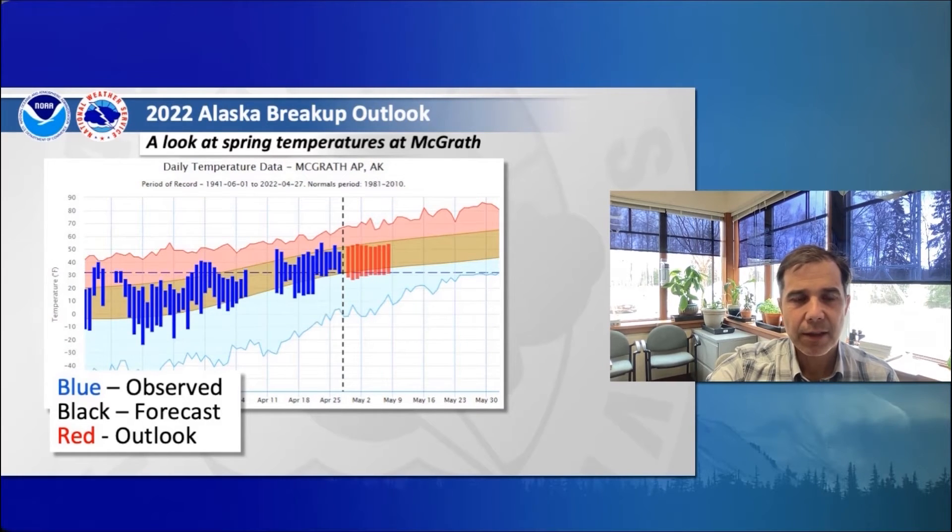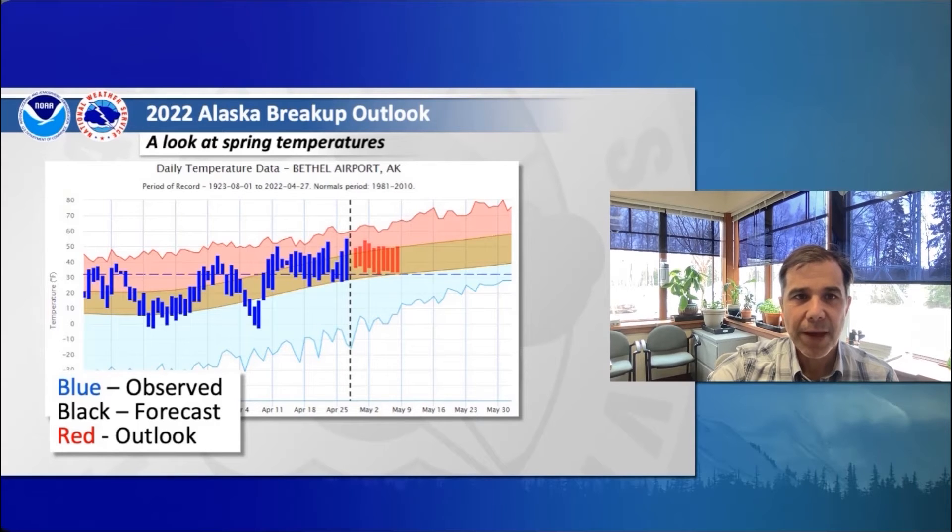On the Kuskokwim, we can look at McGrath — that's just had a steady, slow, near-normal warm-up this spring, both observed and looking out in the seven to ten-day range, temperatures stay near-normal as well. A little lower down on the Kuskokwim at Bethel, it's been a little different story. Observed temperatures were well above normal earlier in April, with lows above freezing at night for some of those days. Looking at the seven to ten-day outlook, temperatures are near-normal but nighttime lows are just above freezing. So we can expect that on the lower Yukon and lower Kuskokwim, we've melted that snow and we're starting to decay the river ice, which would be a good thing once those rivers start to break up. In the upper Kuskokwim and across the Yukon, we still have snow on ice and haven't really started to decay that ice significantly.